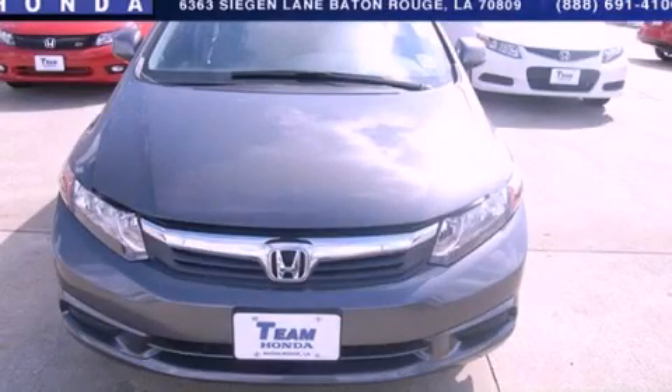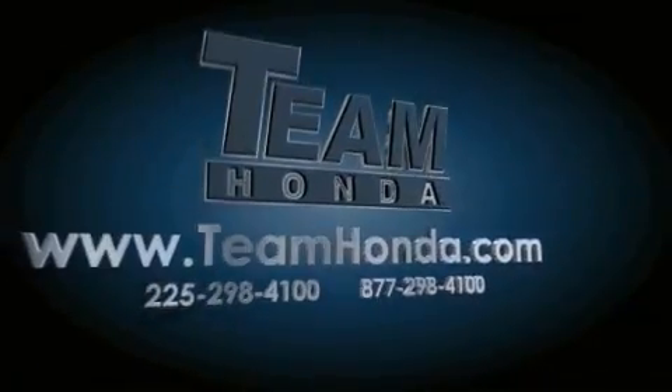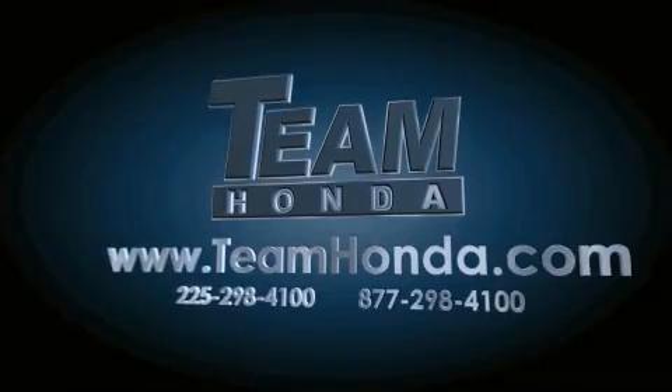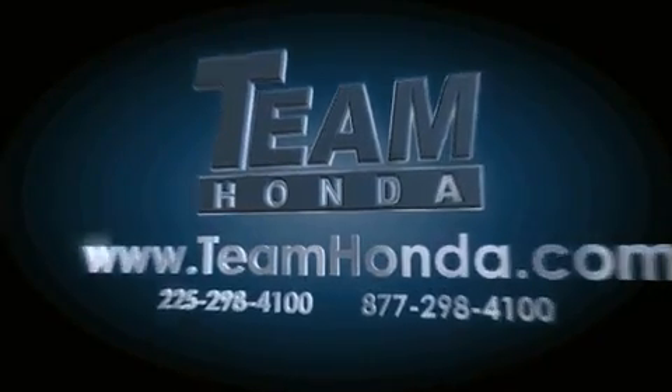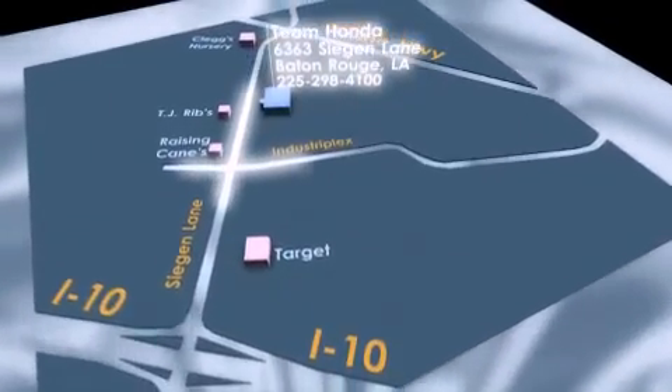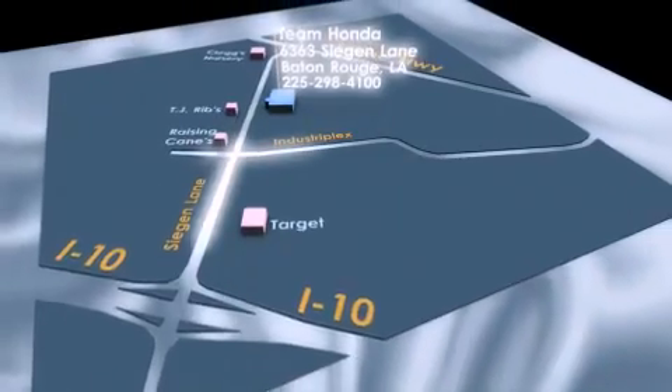Please call us today for more information on this great vehicle. Our inventory is always available to you on our website at TeamHonda.com. To receive special internet pricing for this vehicle, or if there's anything else we can do to assist you, please call us or visit our showroom at 6363 Segan Lane in Baton Rouge and a sales representative will be happy to assist you.